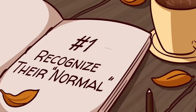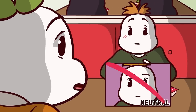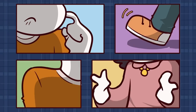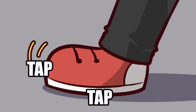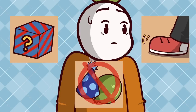Number one: recognize their normal behavior and personality first. You can't read someone effectively if you don't know how they normally act first. Each of us have our own unique mannerisms and behaviors that reflect our personality. It's important to get a baseline for how someone acts before jumping to conclusions. If you notice someone is nervously tapping their foot at your party, does that mean they have something to hide, or do they just not like parties, or simply have a habit of tapping their foot?